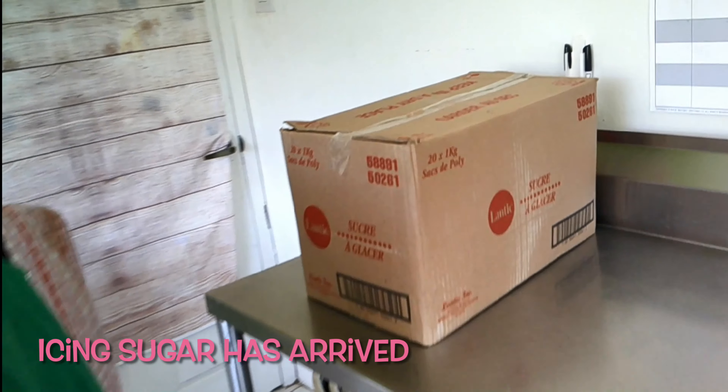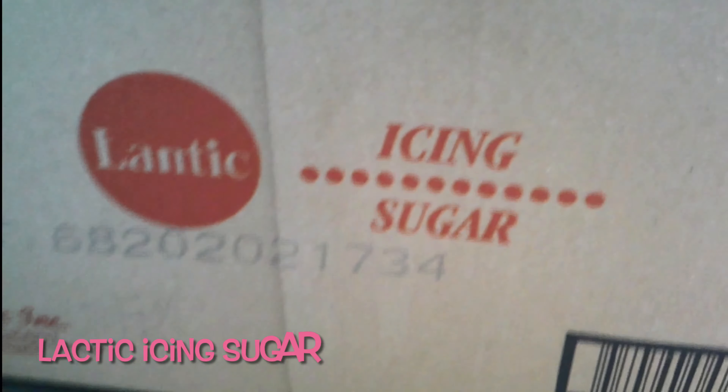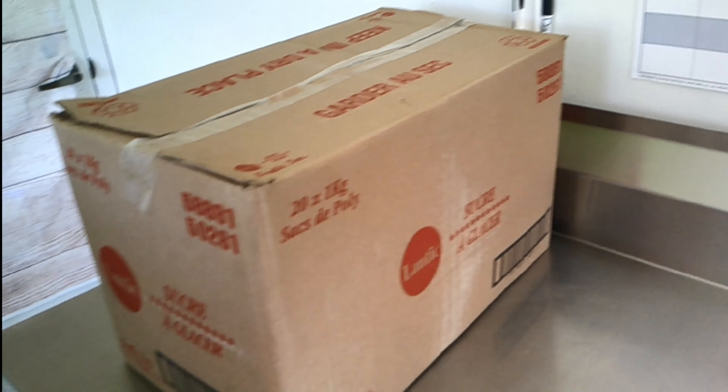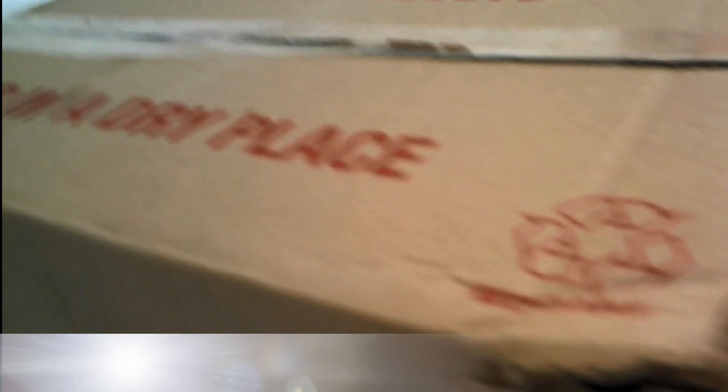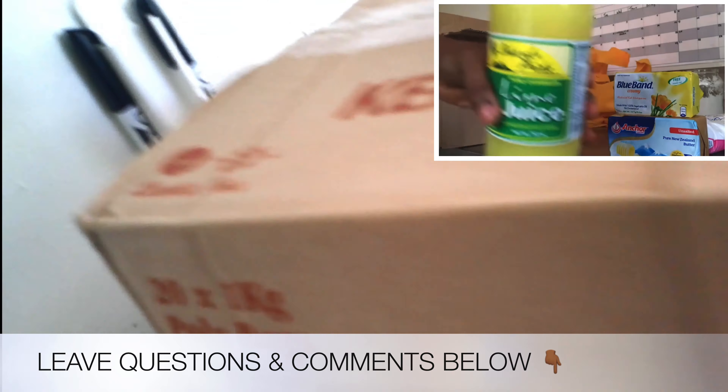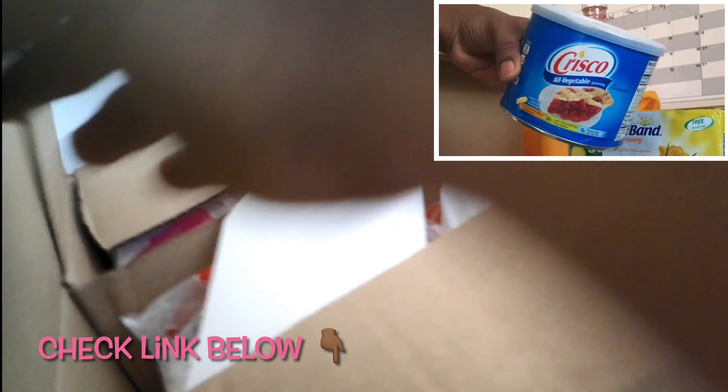The ice and sugar arrived — my partner was able to collect it for me. The brand that I use is the Lantik brand. Usually what I would do, because I have an account with the company, I would call them ahead of time and let them know I'm coming to collect a case of ice and sugar, and they'll have all the paperwork ready. Once I get there, I just pay and pick up my package — super convenient, no hassle. I did a video some time back explaining the pickup order service, so if you're interested, click the link in the description box below.